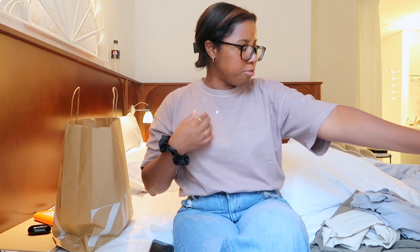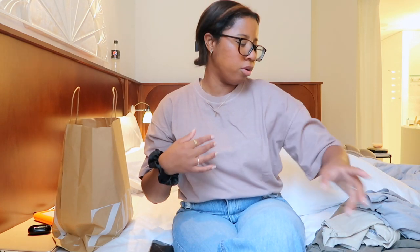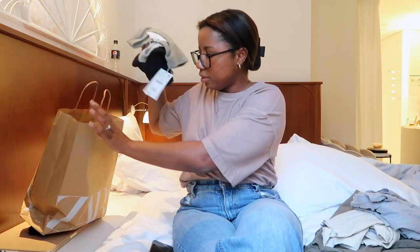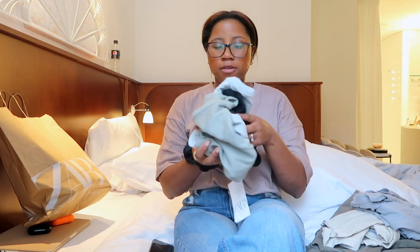The next shirt is kind of a mauve color — it's a little gloomy outside so it's hard to capture, but it's like a mauve pink, or maybe a dark purple or dark pink with a little bit of brown. You can kind of tell on camera. The material feels really soft and great.